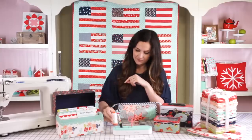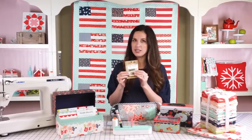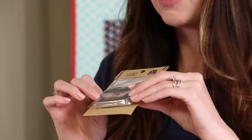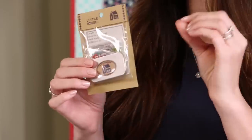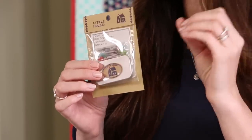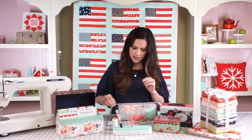Next up, my favorite pins are the Little House glass head pins. I've used these for a really long time. I started with the giant yellow pins that are not very sharp, and these were just a breath of fresh air. I've used them ever since — love the Little House pins.